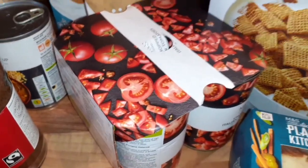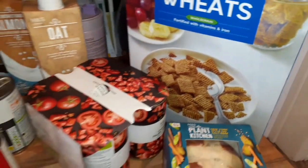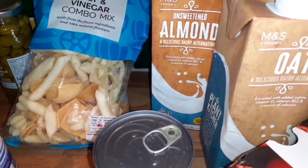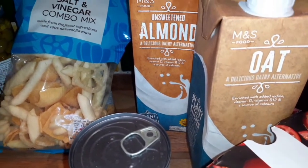Four packs of chopped tomatoes. Malted Wheats for Saturday morning instead of having porridge — I've got loads of porridge oats left so I've not bought any this week. I've got loads of oat milks left, but I've got an unsweetened almond and an oat milk today.